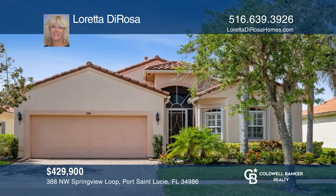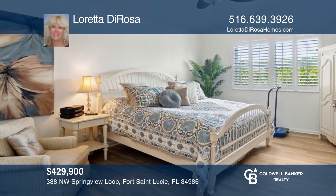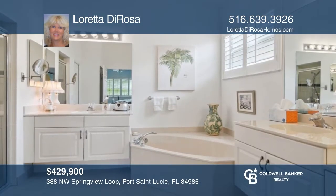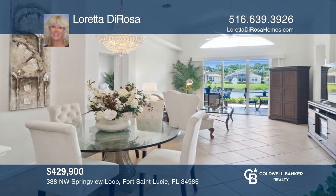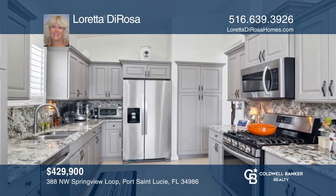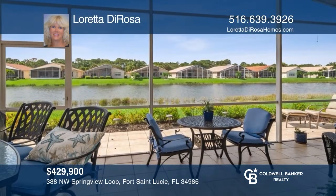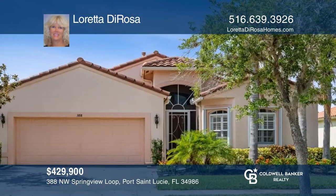This stunning two-bedroom, two-bath with a den features an updated kitchen with granite countertops and stainless appliances. Enjoy the open floor plan and diagonal 18-inch tile throughout the living areas, with laminate wood flooring in the bedrooms. The interior is newly painted and features a relaxing screened patio facing the lake. Call Loretta DeRosa today.